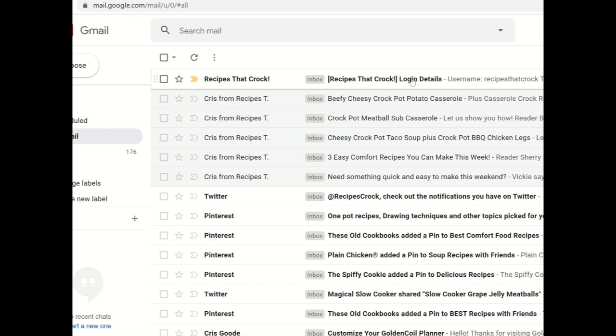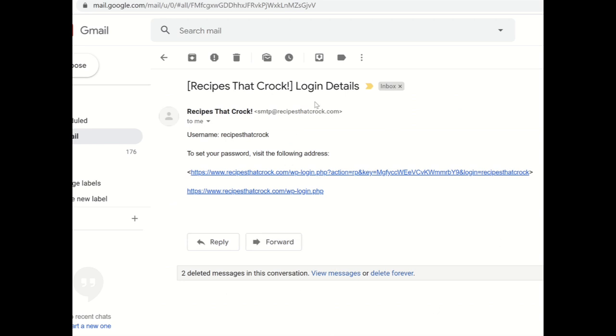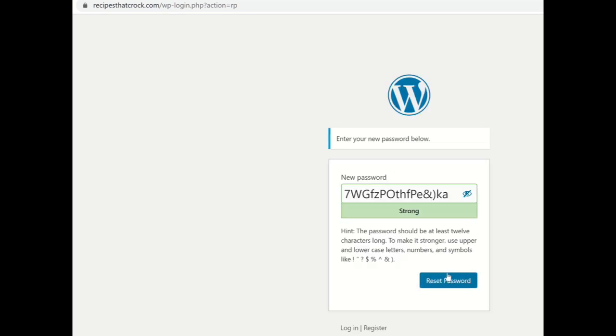If by chance it doesn't hit your inbox, you might want to check your spam folder or your promotions tab and you might find us in there. If by chance this email does not come to you, let us know and we will help you connect to how to reset your password. So let's click into 'Log In Details.' When you get this email, it will have two links. The top link is the one that we want to click — the bottom link is how you can always log in, but the top link is how you're going to set your password.